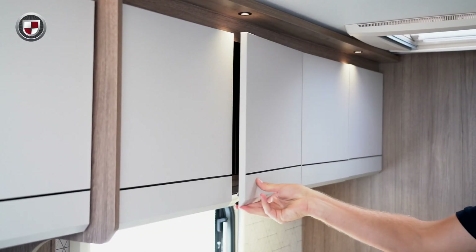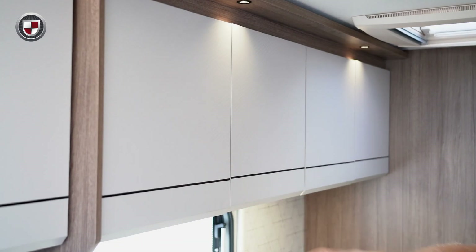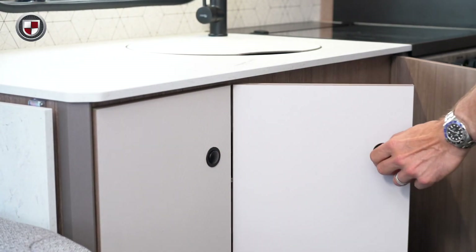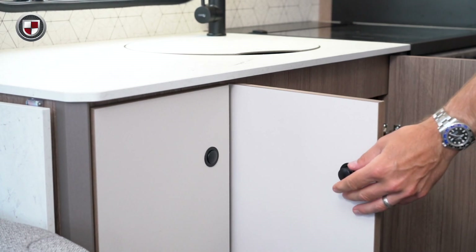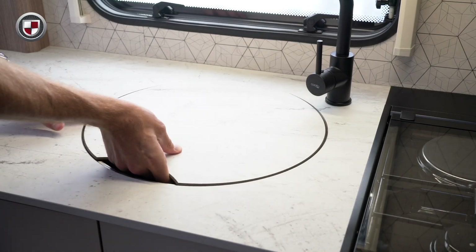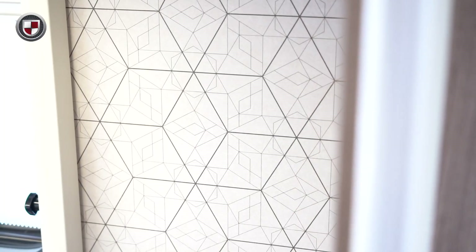The redesigned kitchen also features our new upper locker door design. In addition, we have redesigned the under counter doors to give a nice clean finish. There is a new worktop and sink which has a chopping board sink cover. The kitchen is finished with a modern contrasting splash back.